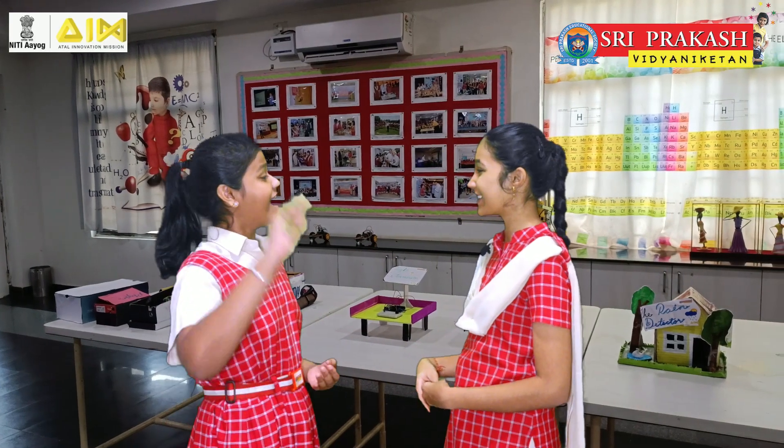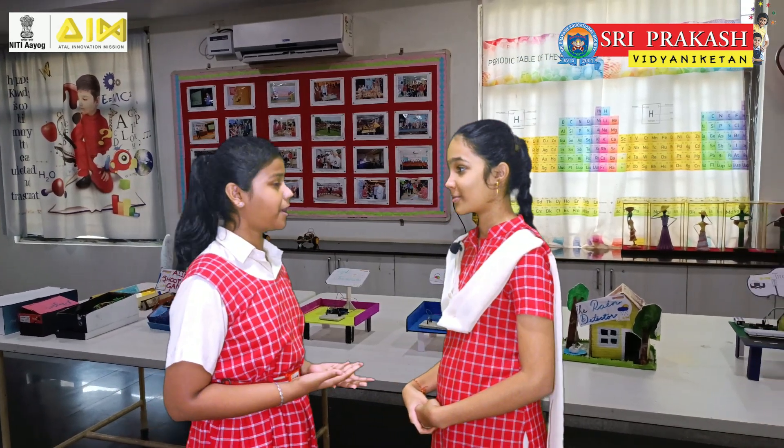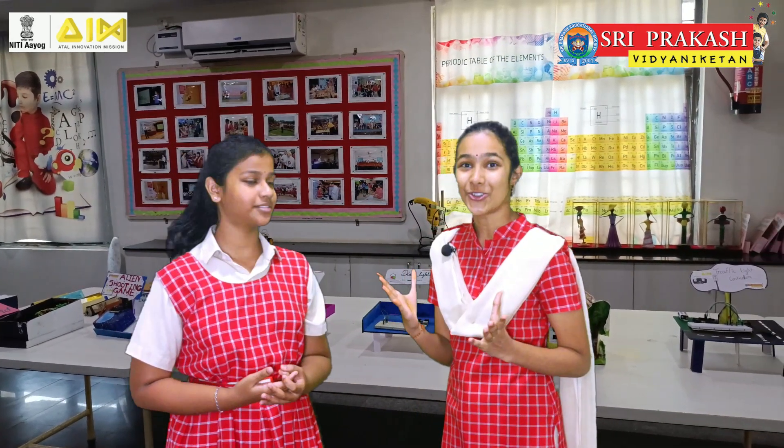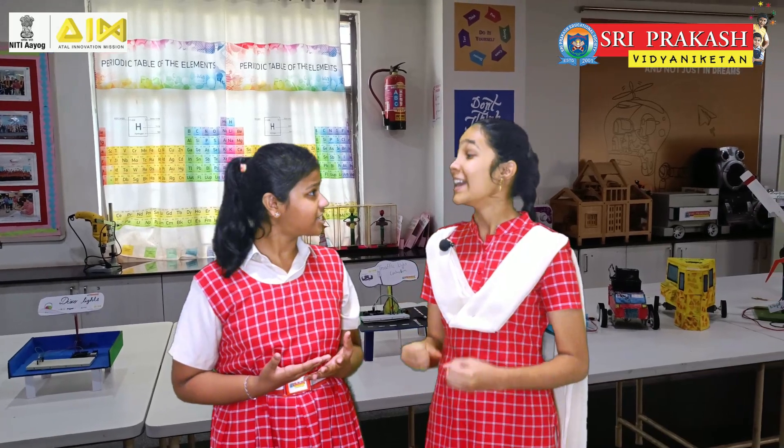Hello Sia, how are you doing? Hi Chetanya, I'm good. What's up? What are we going to talk about today? We are going to talk about our favorite Atal Tinkering Lab. Wow, those interesting projects, innovative ideas, scientific approach and lots and lots of fun, is it?